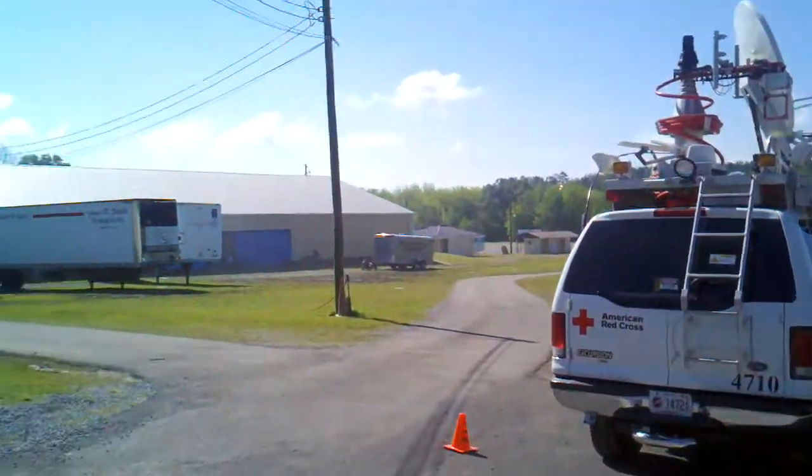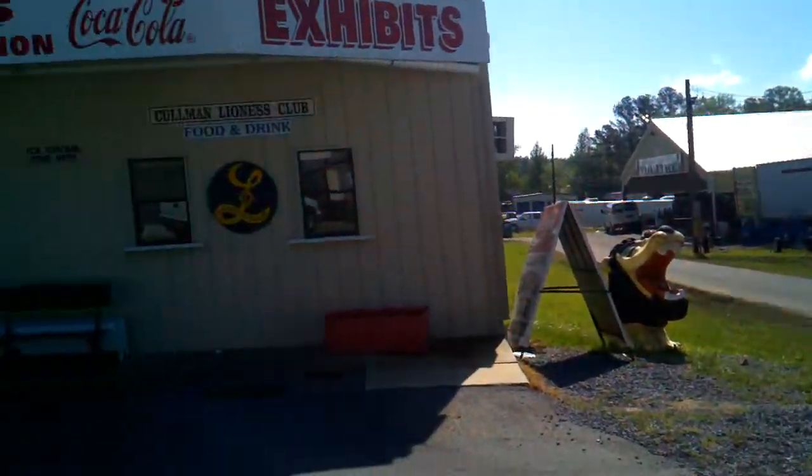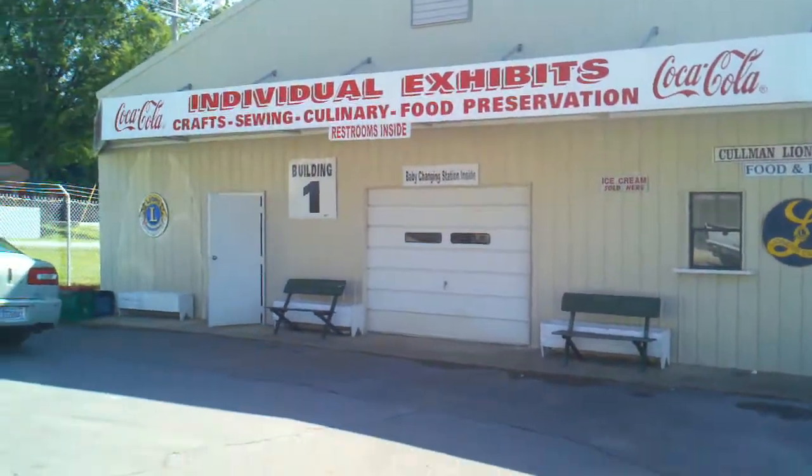The fairgrounds is going to be a main function right now. We've got mass care feeding that's going to be done over there, and this is the building that we're actually going to be doing bulk distribution.